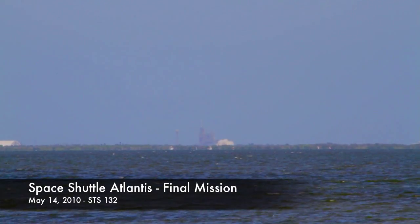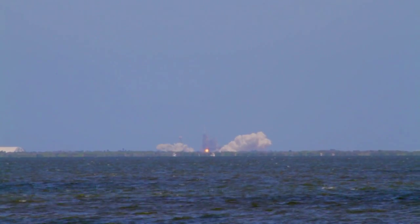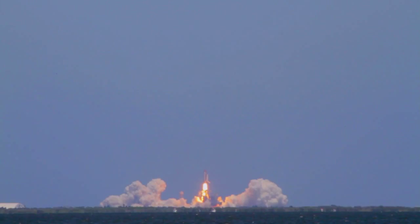Five, four, three, two, one, and zero, and liftoff of Space Shuttle Atlantis, reaching the crest of its historic achievements in space. And Houston, Atlantis is in a roll.